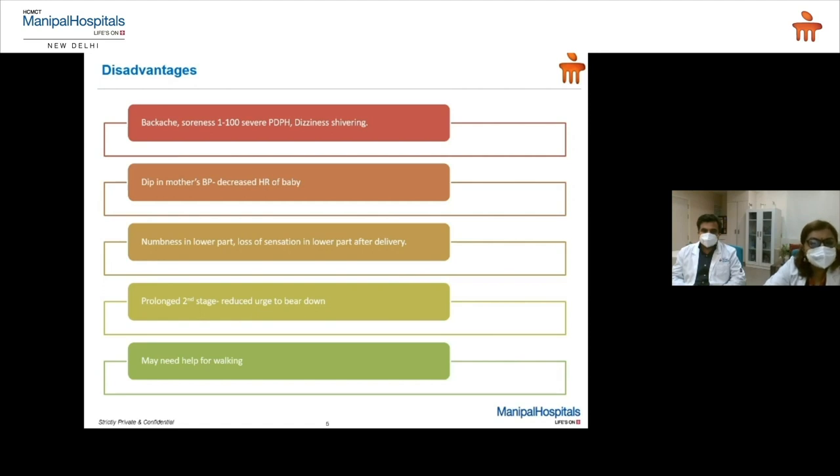We keep the patient under supervision. At times there may be a prolonged second stage with a reduced urge to bear down — that's when cooperation with the gynecologist is very important. We inform them how to bear down and guide them through the second stage. At times even a vacuum delivery may be required. There have been instances where a woman may need help for walking, though most of the time a woman with an epidural has no difficulty walking.